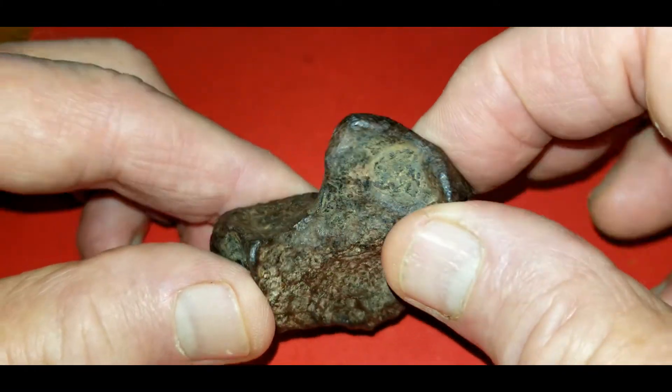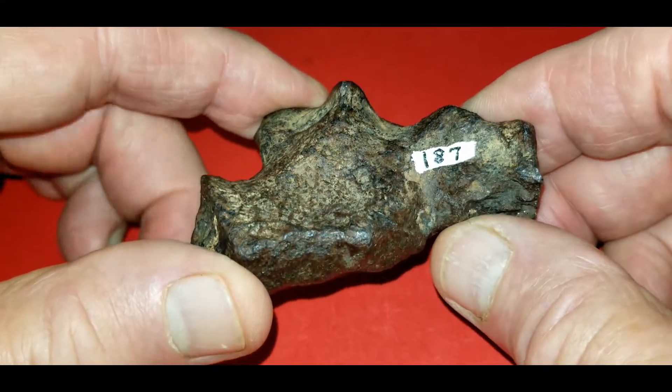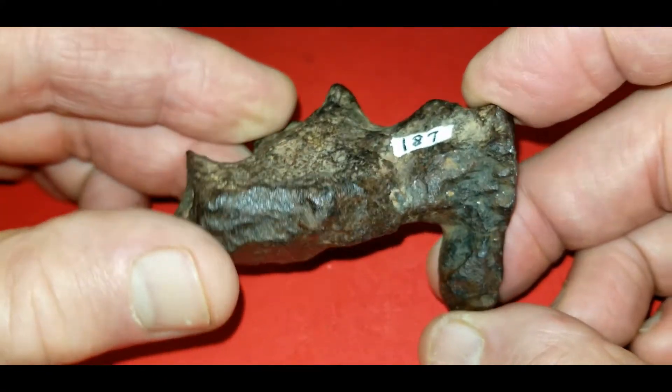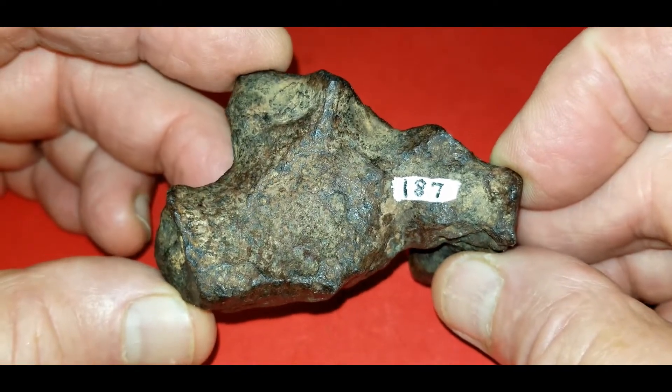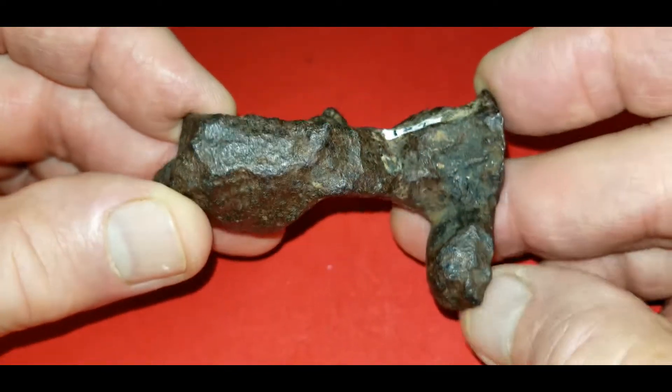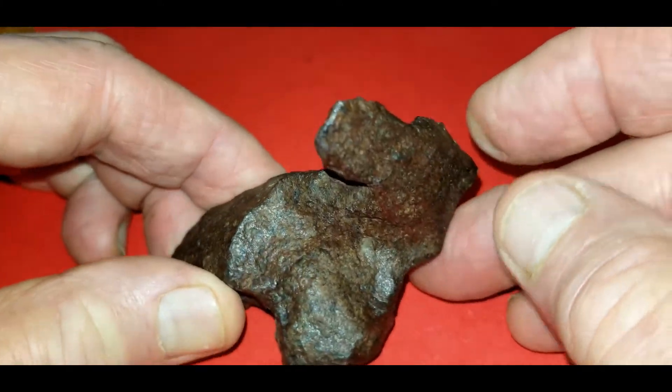A little regmaglypt in there, a little scoop. This is the flatter side — apparently it's been sitting on the ground. It's got a little ink label there where a former collector put the weight on it. Just a really interesting little piece.